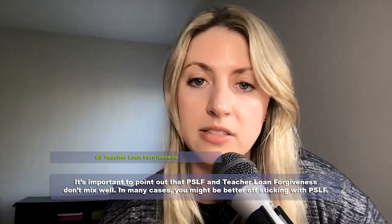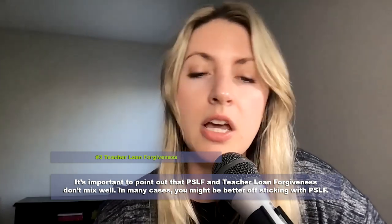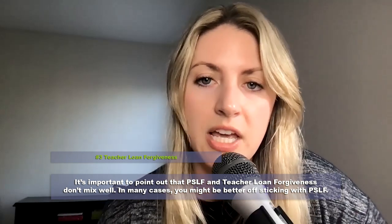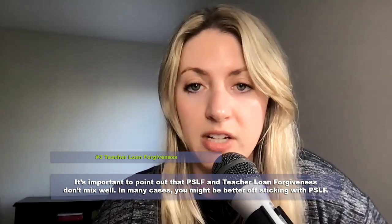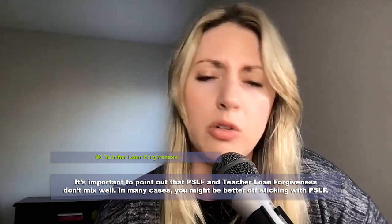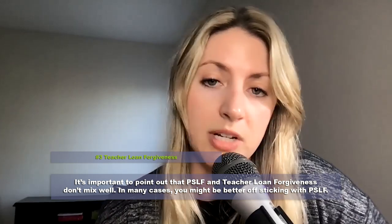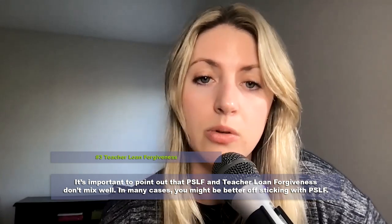If you have a smaller balance that could be wiped out with teacher loan forgiveness, then by all means go that direction. PSLF could be a bigger bang for your buck since it's 100% of loan forgiveness after 120 payments, versus just $17,500 with teacher loan forgiveness. Also note that you'd only get $5,000 of teacher loan forgiveness if you're not teaching math, science, or special education — the $17,500 only applies to those specific subjects.